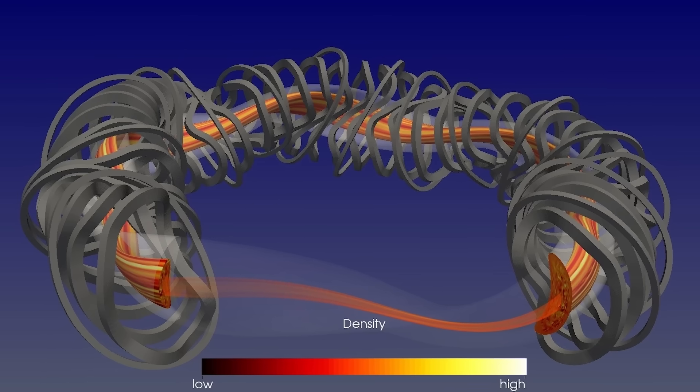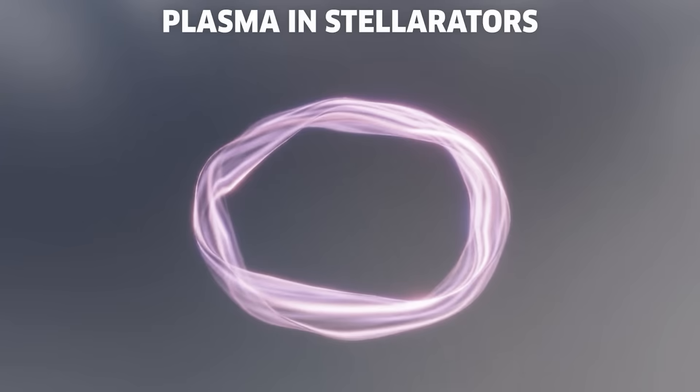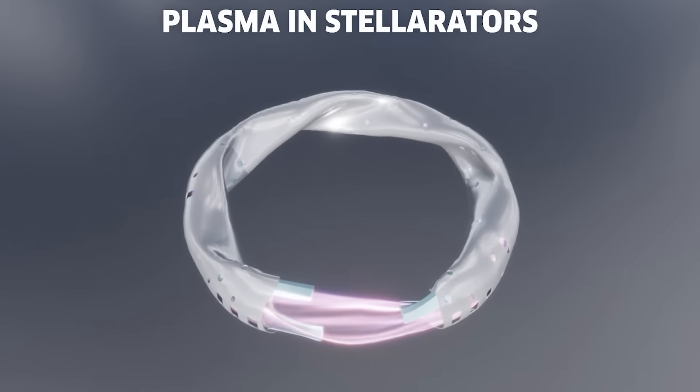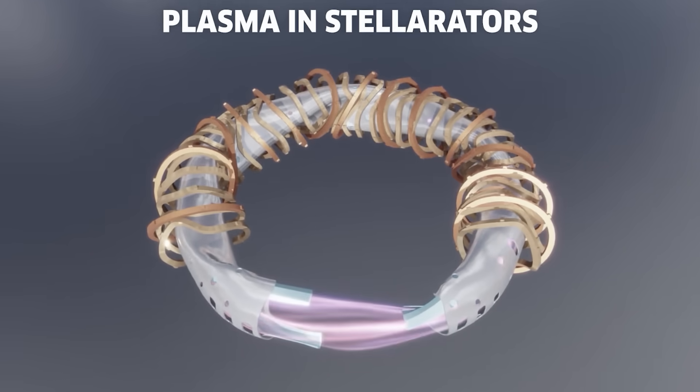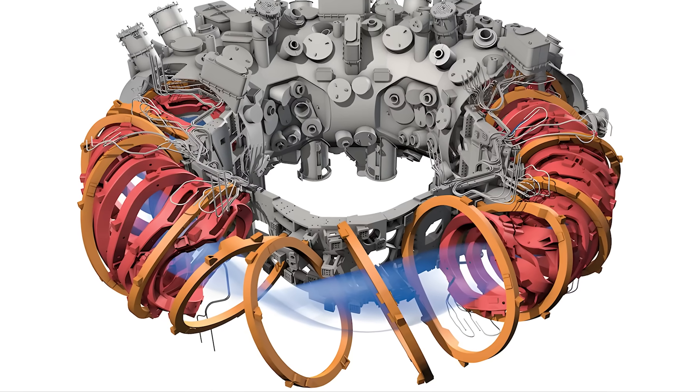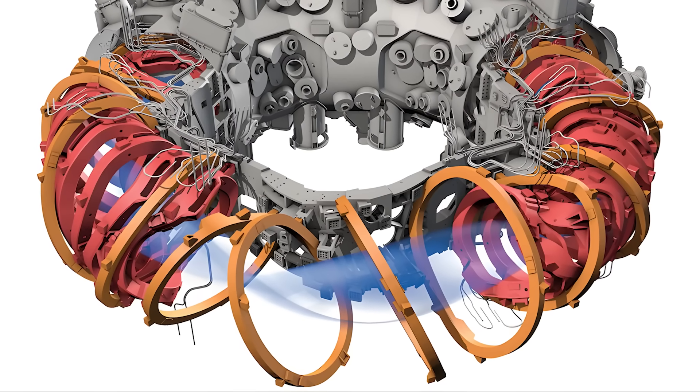The stellarator takes a very different approach. Instead of relying on the plasma to generate part of the magnetic field, it uses a network of external coils shaped into twisted, three-dimensional curves. Each coil directs the plasma like a rail guiding a train, keeping it aligned and stable without depending on internal currents.